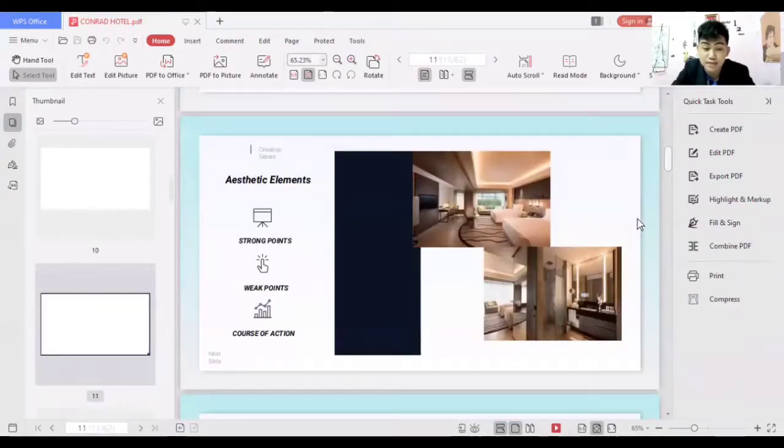Regarding the aesthetic elements, there are a lot of strong points. The choice of paint and colors are good — neutral and not too fancy, with no overwhelming use of multiple colors. This is good for the eyes of the guests.